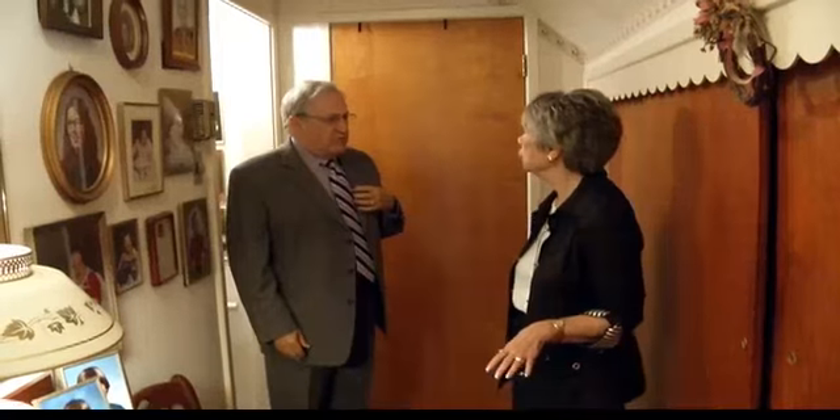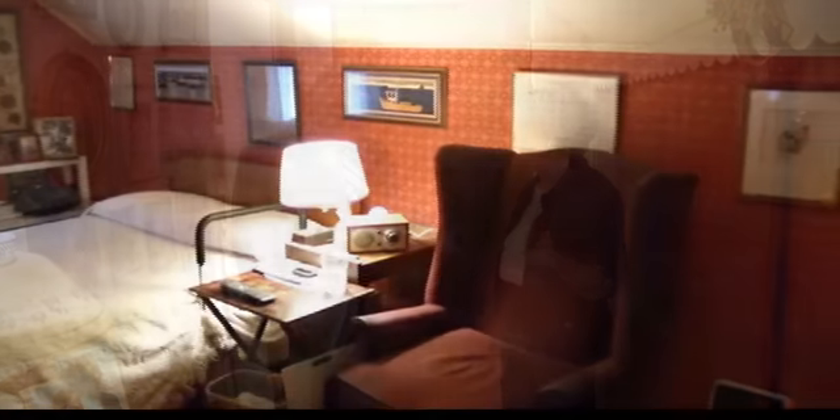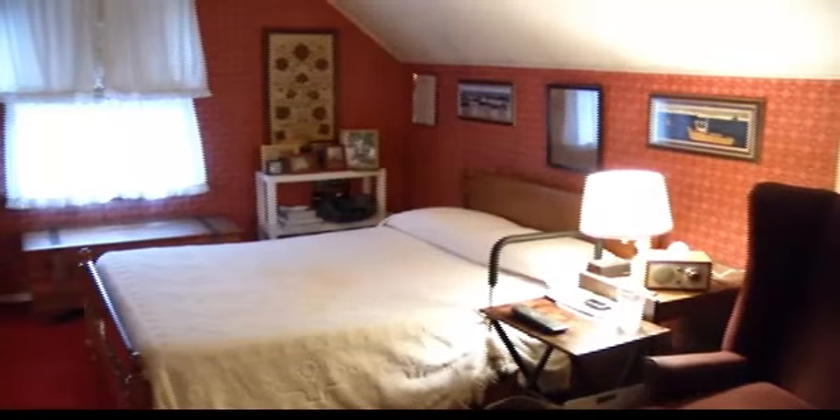Up here, Tom, we have two very nice bedrooms. One is very, very large, and of course there's a bath up here as well.